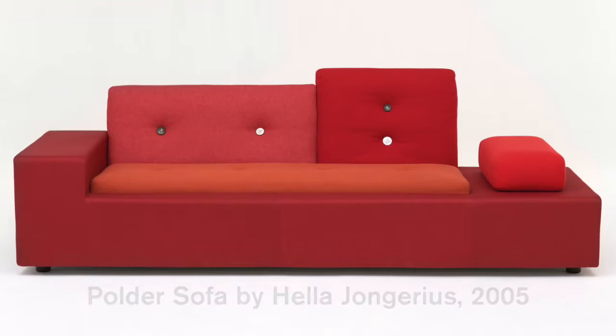I have the sofa in my house. I don't have a lot of stuff for myself, but this sofa I sit in here.